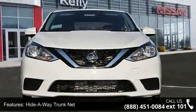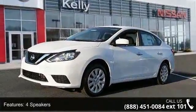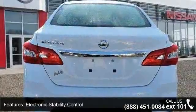Enjoy these notable features: high day weight trunk net, four speakers, air conditioning, electronic stability control, front bucket seats, front center armrest, tachometer, ABS brakes, brake assist, and delay off headlights.